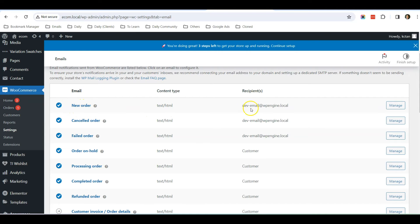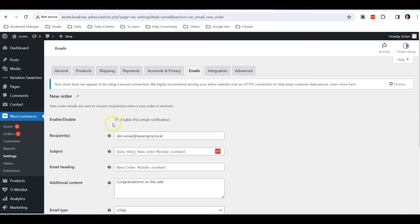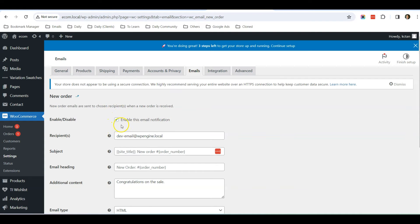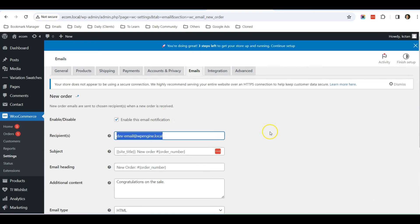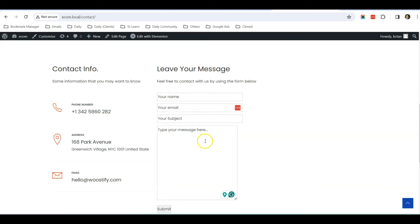Next, in the email settings, the first row says New Order — this controls the new order email. Click Manage on New Order and check if the Enable This Email Notification checkbox is checked. Also verify the recipient field contains the correct email address that should receive new order notifications. Make sure these are set correctly.